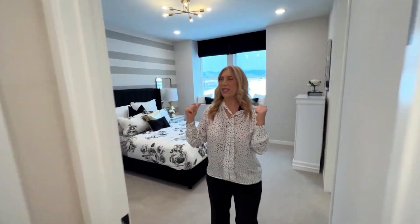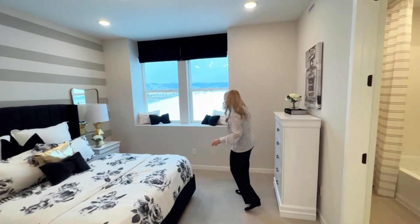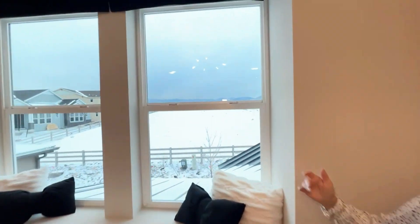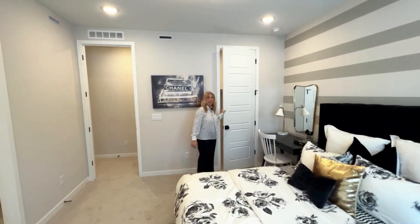Now if we come in here, we've got this great room with lots of natural lighting and this house is amazing because look at that mountain view — gorgeous, just gorgeous. We have a great walk-in closet.